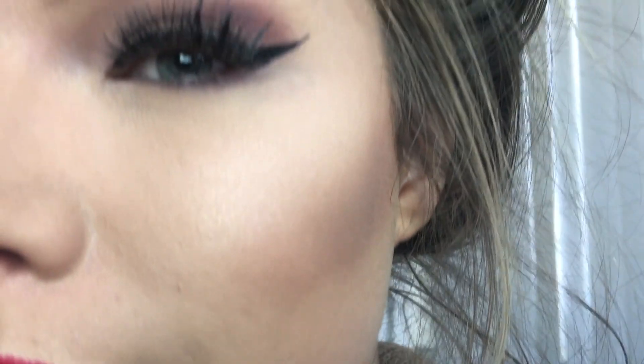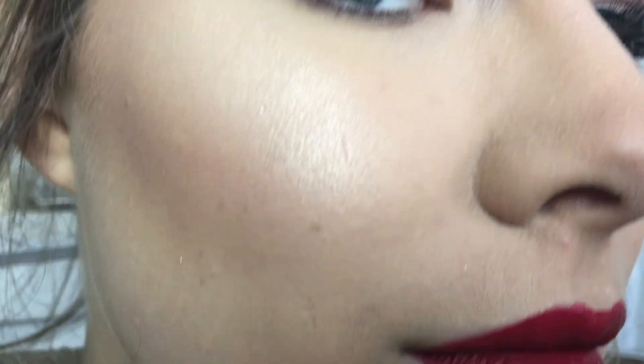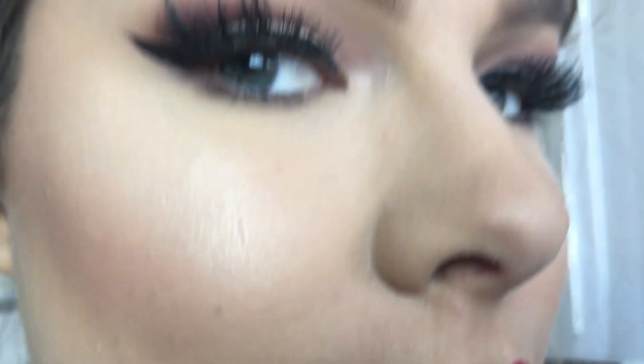Let me bring you up real quick and show you both sides. So this is my half high-end and half drugstore look — I really hope you enjoyed the video. I think it came out pretty nice and I don't think it mismatches or anything, so I'm just going to wear it throughout the day. If you enjoyed the video, give me a like, subscribe, have a Merry Christmas, and I hope you have a great day — God bless!